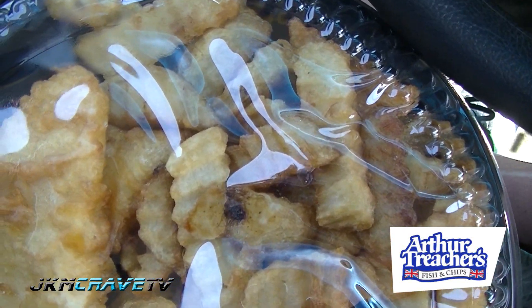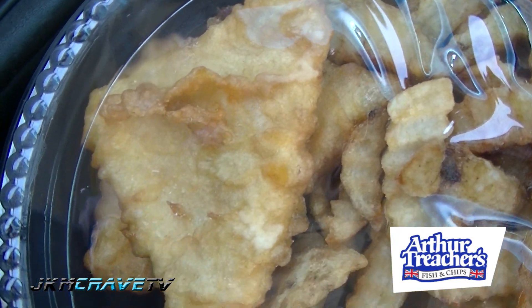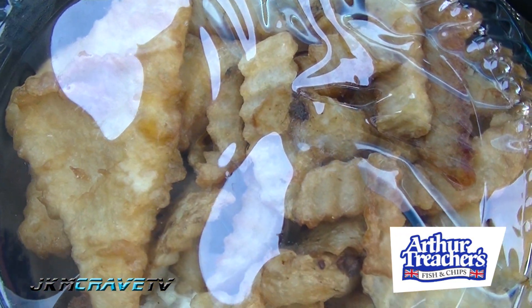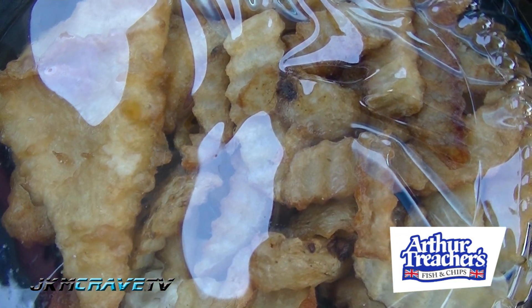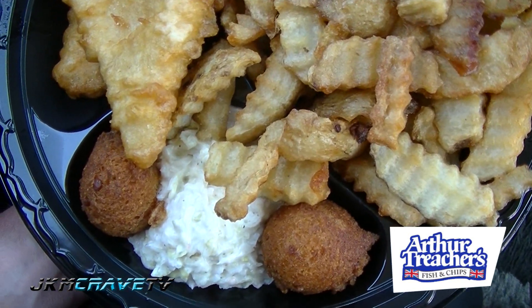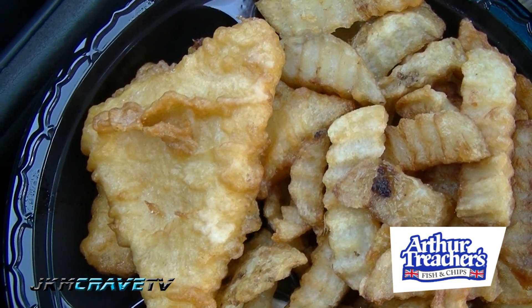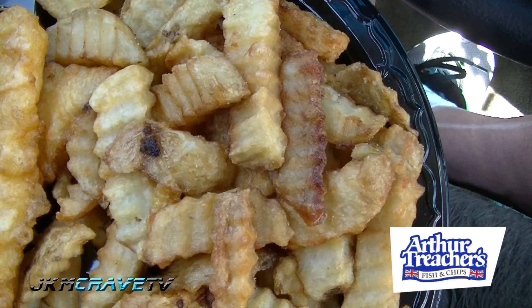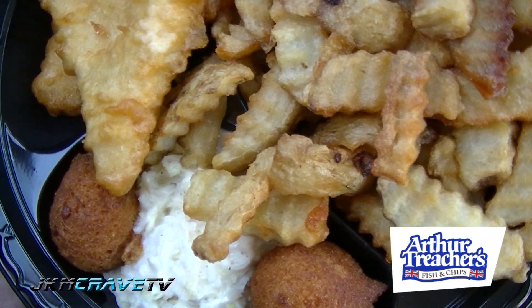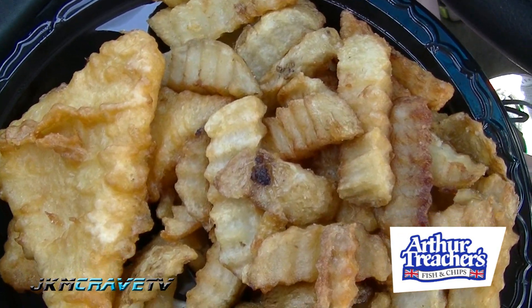Okay guys, here it is. This is the fish and chips platter from Arthur Treacher's. Let me take that cover off and give you guys a better look. Wow — two hush puppies, coleslaw, and I have my fish and fries. How's that look? Let's give it a shot.